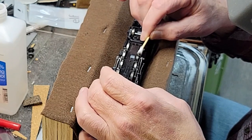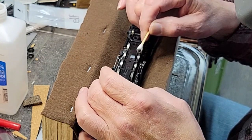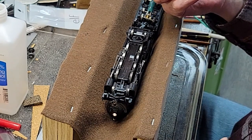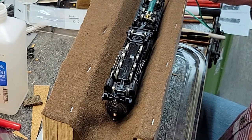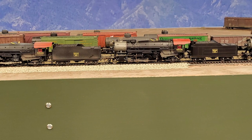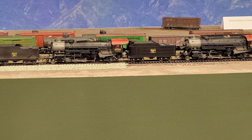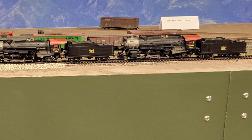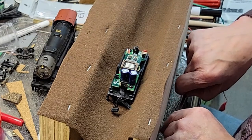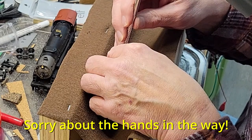These Mikados are first run Broadway Limited Imports products produced back in the very early 2000s. They're the ones with the QSI sound that you sometimes see maligned on forums. I've never had any trouble with mine until recently though — they've always been solid, good running engines. When these locos came out, the back EMF functionality of the decoder was disabled due to pending litigation from MTH. An upgrade chip was offered around 2007 when that lawsuit was settled — not in MTH's favor, by the way. I bought one for each loco back then, and now in 2022, since I was doing maintenance anyway, it was time to install them.